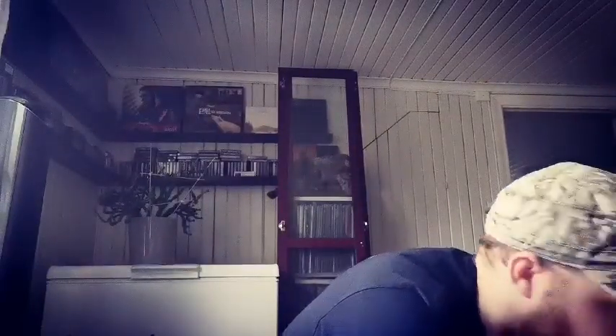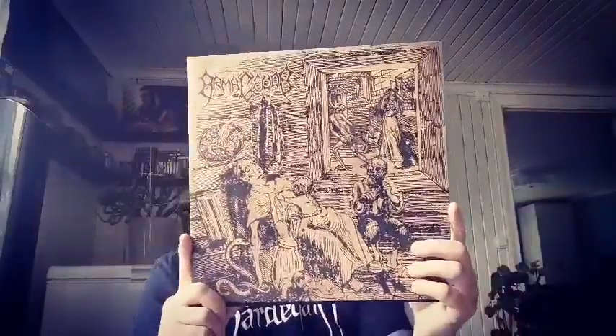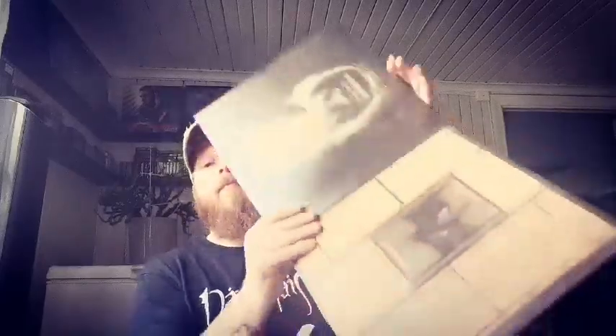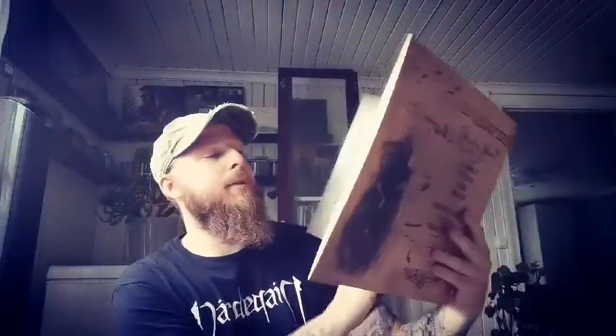Then we have the new Armagedda album, Svindeljup ettestup. Some really nice artwork as usual when it's Armagedda. Really nice gatefold with the lyrics as well. This is on a black vinyl.